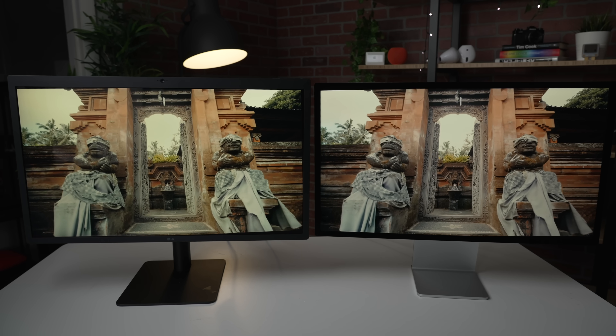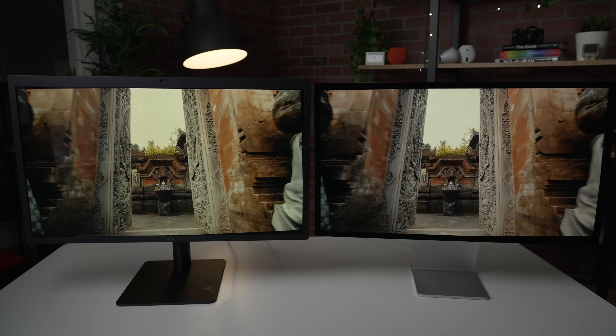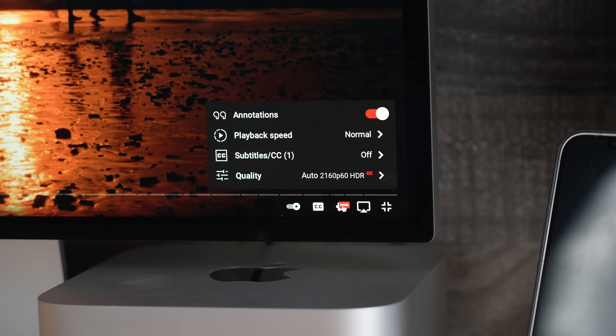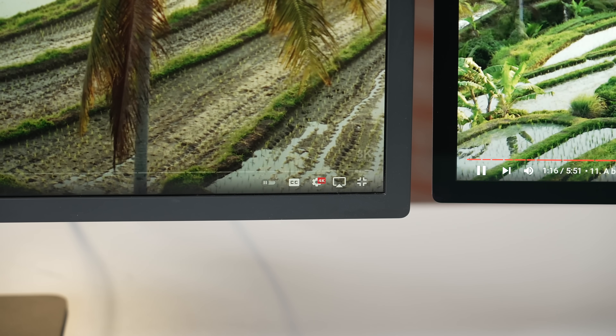It's not as washed out — I think you can tell while watching this video, but it's much more noticeable in person. It's worth pointing out that when you pull up a video on the Studio Display on YouTube, you do get the HDR setting. If you do that on the Ultrafine, you don't get the HDR setting. So just something to point out.